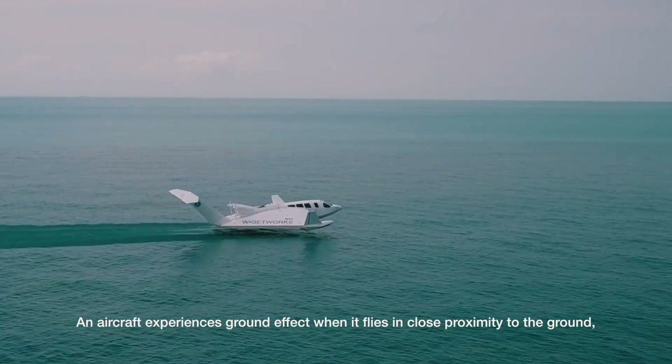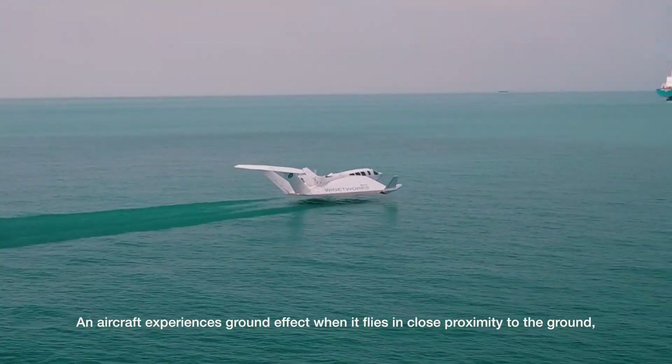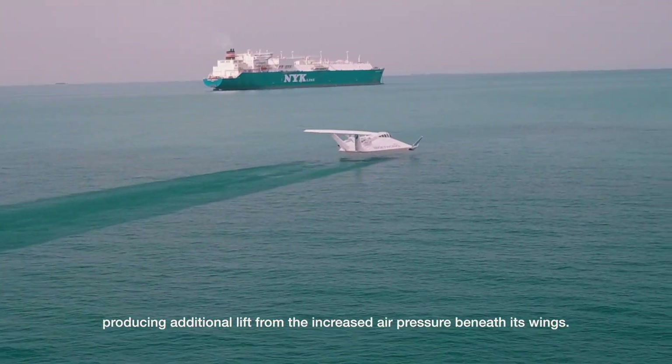An aircraft experiences ground effect when it flies in close proximity to the ground, producing additional lift from the increased air pressure beneath its wings.